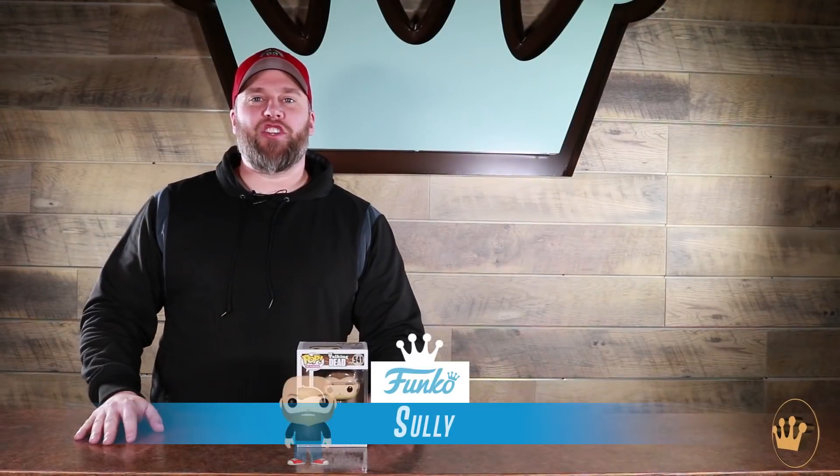What's up, fanatics? Sully here at Funko HQ to bring you an unboxing of one of my favorite new pops, the Chris Hardwick exclusive ID10T Funko Pop.